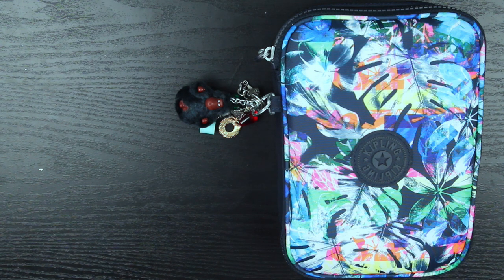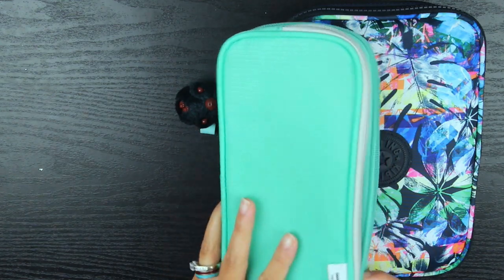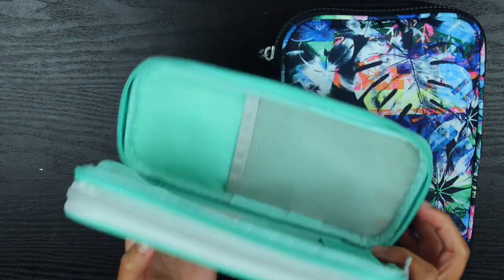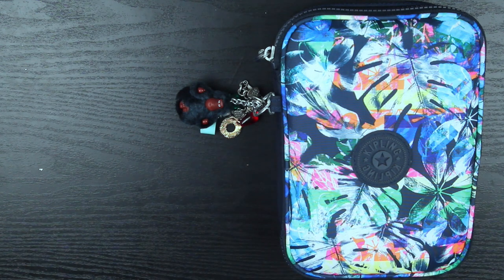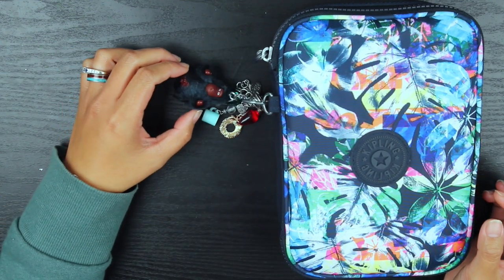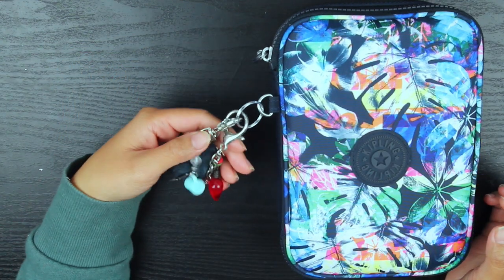I realized that I haven't done a 'what's in my pen case' since I think two years ago, and I was actually using this pen case here. If you follow me on Instagram you've probably seen this before, but I believe in October or November of last year I decided to switch to this case because I am using a little bit more pens this time around.